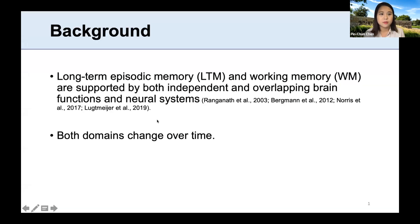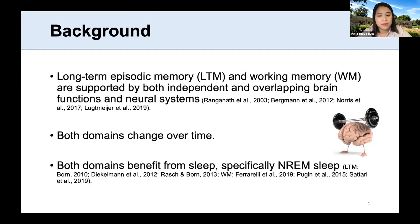A little bit of background. We know that long-term memory and working memory are supported by both independent and some overlapping brain functions or neural systems. Both domains change over time — for example, our long-term memory decays over time, and recent studies show that working memory can be improved by repeat training. Interestingly, both memory domains benefit from sleep, specifically non-rapid eye movement sleep.